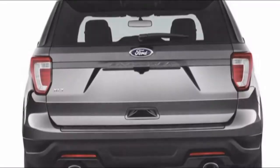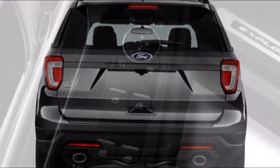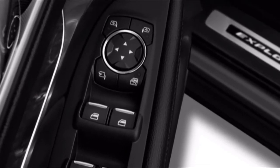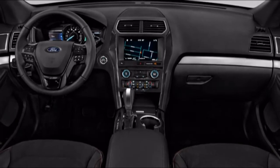More traditional luxury models wear a Platinum badge and gain adaptive cruise control, forward collision alerts, a dual-pane moonroof, leather, woodgrain trim, parallel park assist, and a heated steering wheel — along with a sticker price of more than $53,000.